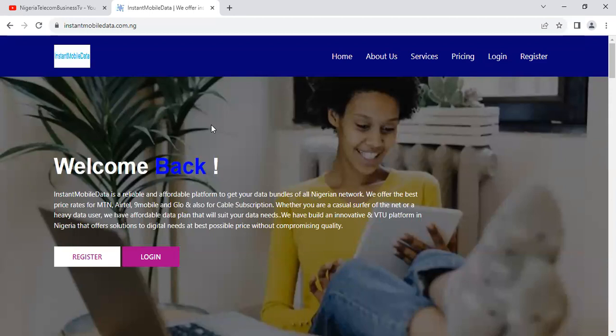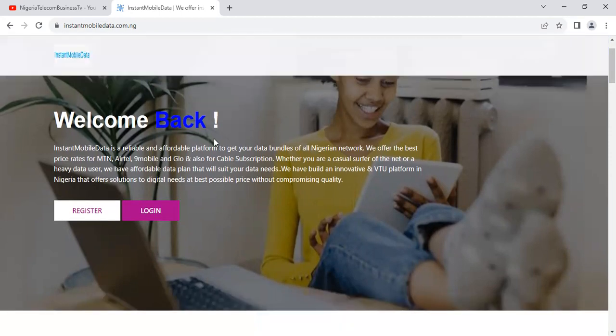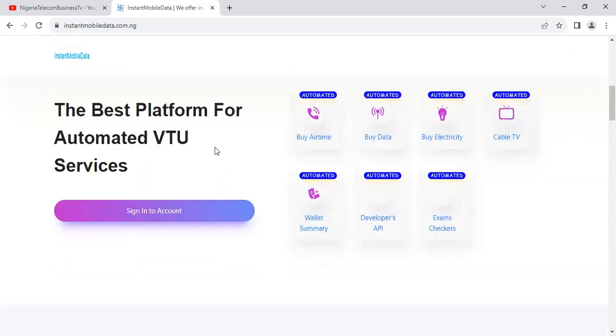We've made a full video review on this platform detailing every step you need to take to actually get started and make a lot of money in the process. But right now, we are going to be looking at how exactly you can get SME data at a very cheap rate, and we'll review the platform — what the products are like, including MTN SME and how much it's being sold for.